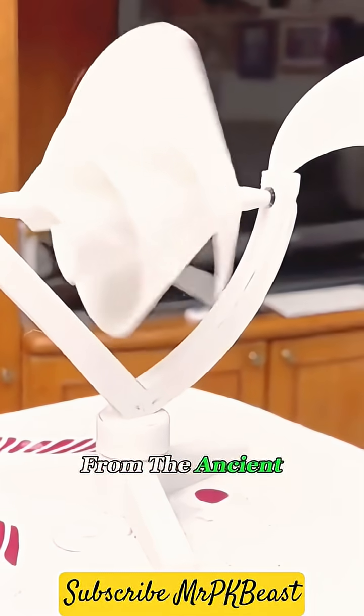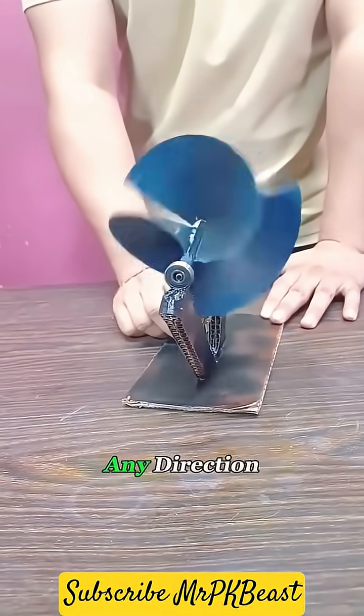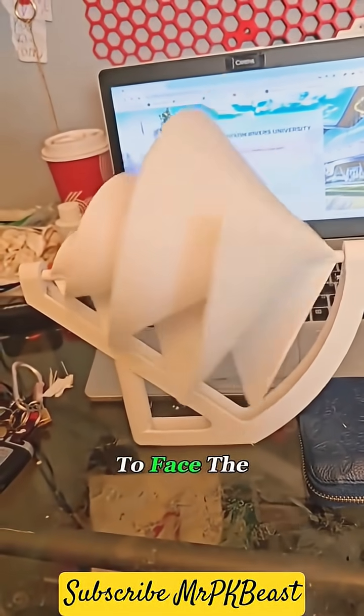The idea comes from the ancient Archimedean screw. That spiral shape lets it quietly and efficiently catch wind from any direction. And here's the kicker — it doesn't even need to turn to face the wind.